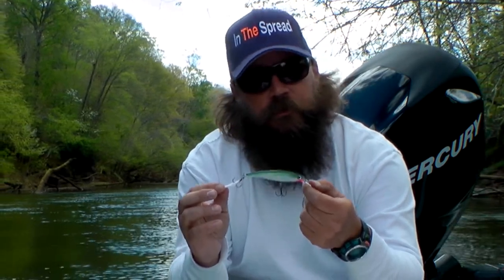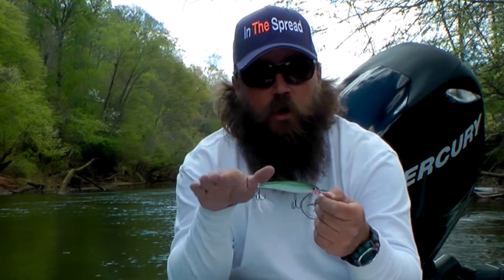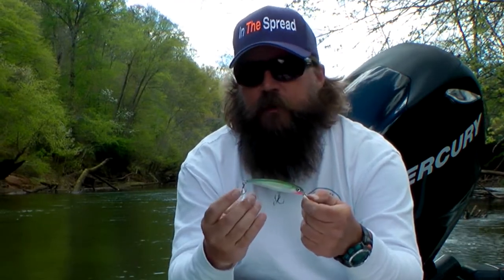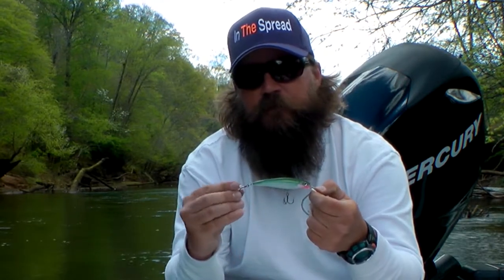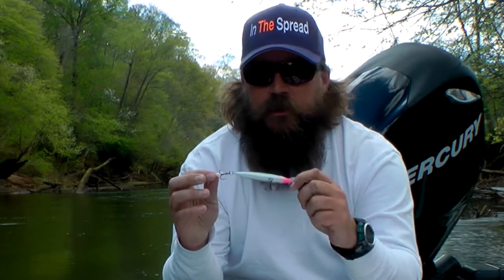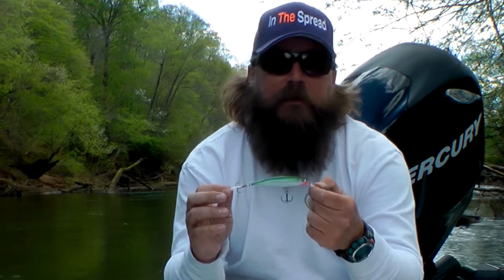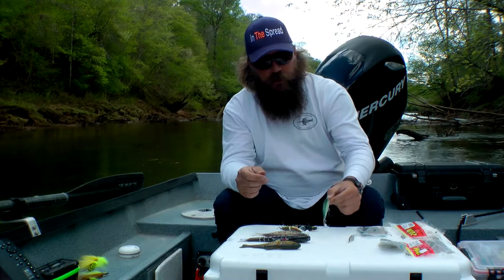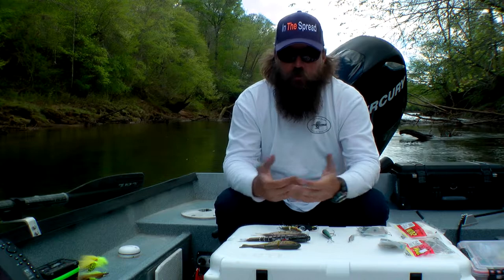This is the X-Rap by Rapala — it's been out probably 10 or so years. It's a suspending bait, so if you're fishing a long deep pool and you want the bait to get down and run a little deeper, the X-Rap is great for that. It has a lot of action and a rattle inside that sounds like a baitfish in distress. It comes in a lot of different colors — this one is olive and white — but there's also black and white, perch, and more. It's another staple in my box.